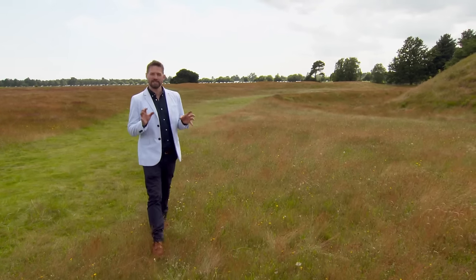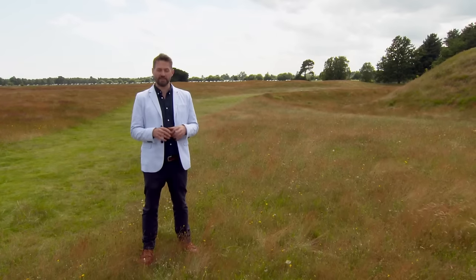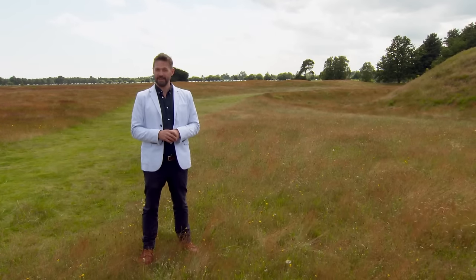In 1939, one of the most spectacular and important discoveries in British archaeology was found right here in this field. Find out what it was and where I am in just a moment.